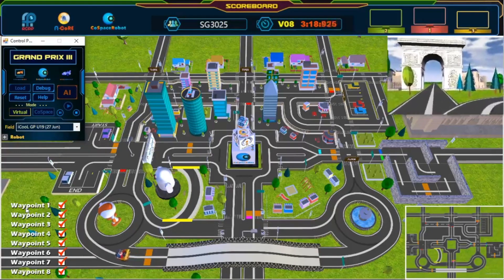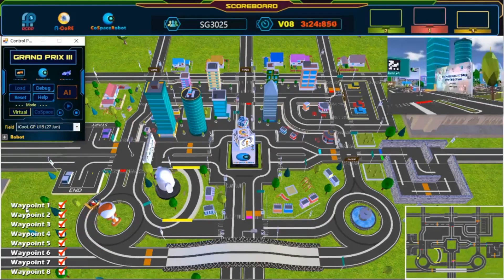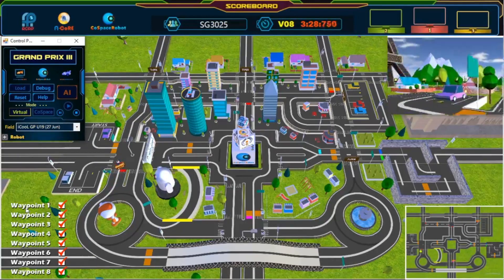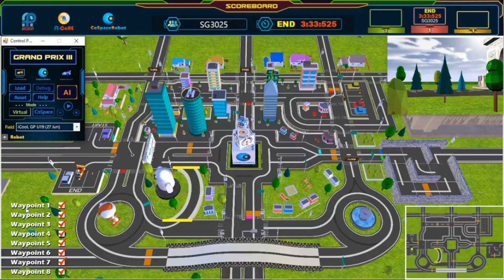Last waypoint. Almost there. Keep going. Almost there. And we have crossed the finish line! Great job! Congratulations! Challenge completed!